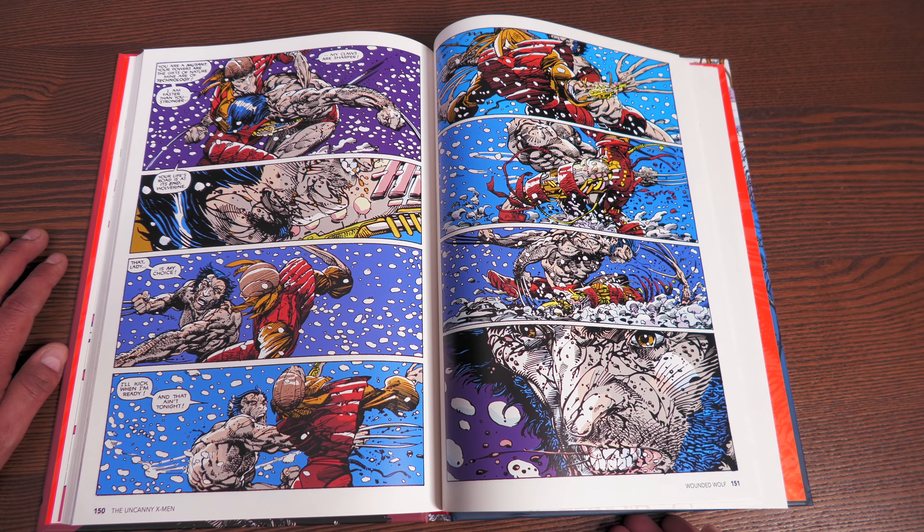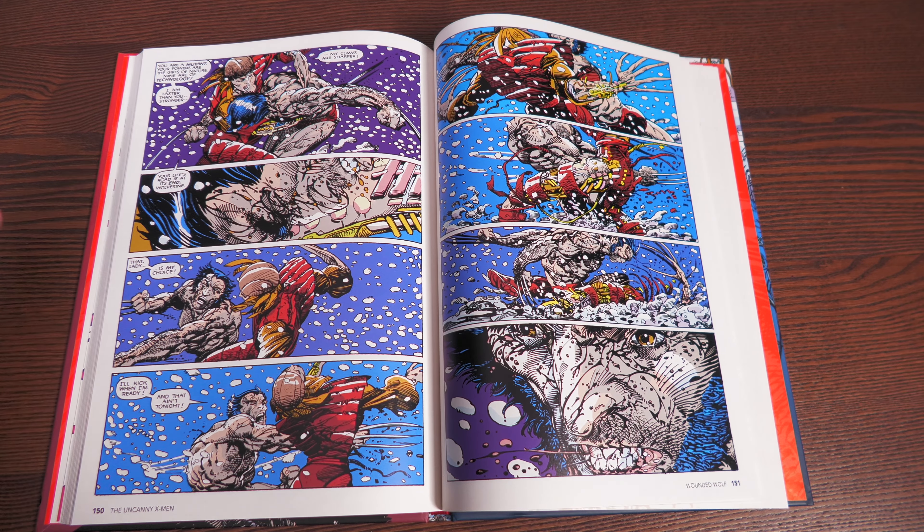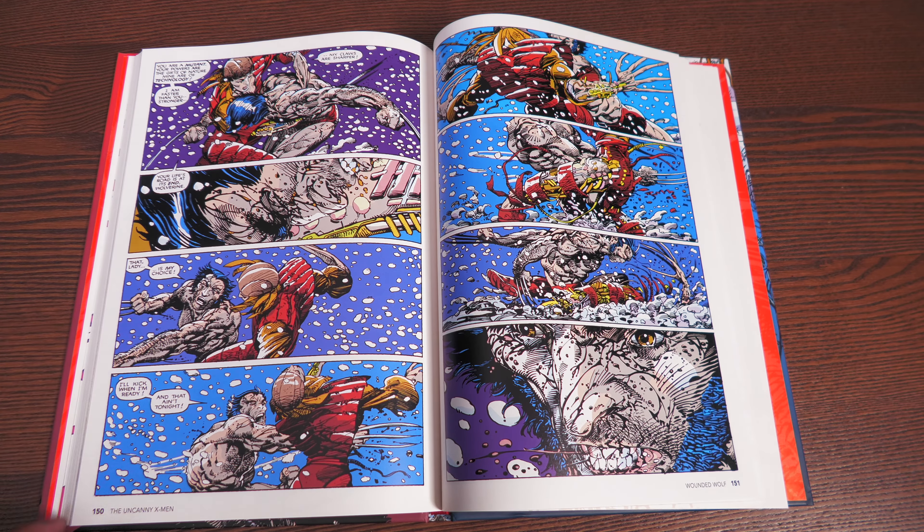This was one of the best standalone issues, and you wanted to know more about Wolverine — and you got it years later. Matter of fact, you got it about five years later in Marvel Comics Presents.